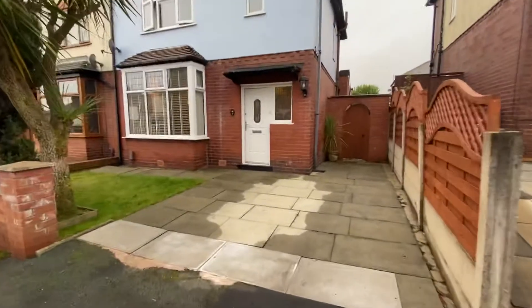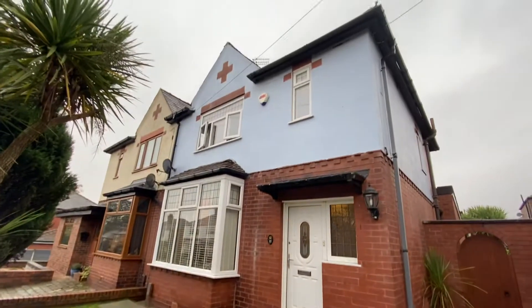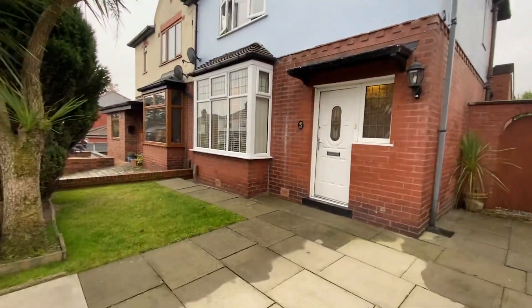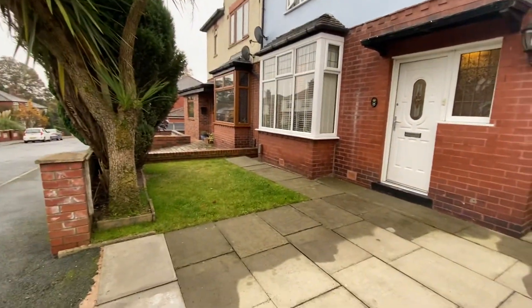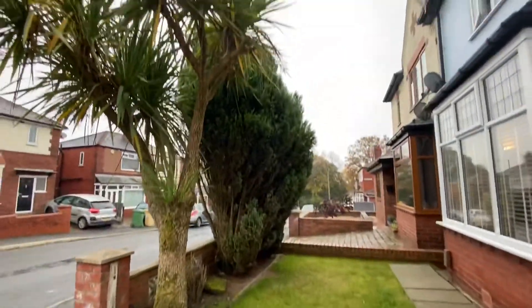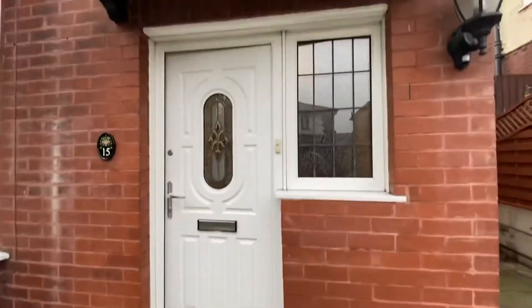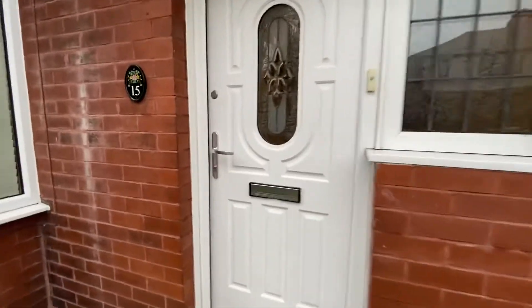We have driveway parking with side gated access. The facade of the property is very, very nice. It's got lots of character and there is the garden area to the front. It's well screened by shrubs, so adds quite a bit of privacy. We have a composite front door and double glazed window. Let's have a look inside.